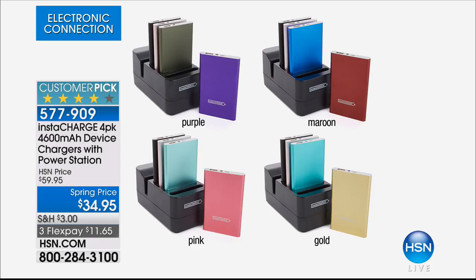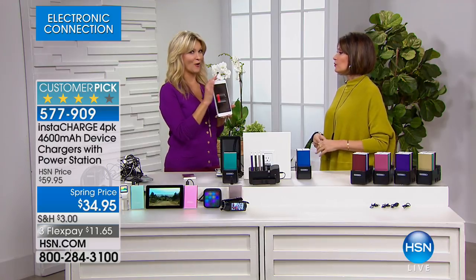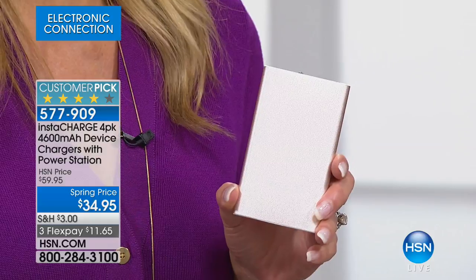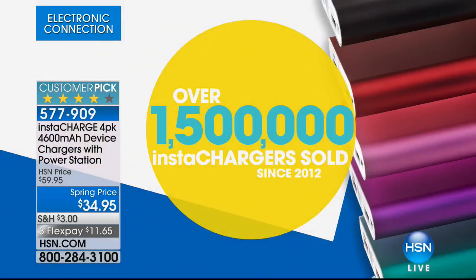Leah Little brings us all of our InstaCharge products. Good to see you. How often do we panic when we see that big red battery sign? What if this was a thing of the past? That's what InstaCharge is going to do for you — now you have a battery for your battery, whether it's your cell phone, tablet, GPS, earbuds, earphones, or Bluetooth speaker. There's a reason why over one and a half million InstaChargers have been out the doors here at HSN. You're going to love this because now you have a whole new freedom to communicate.